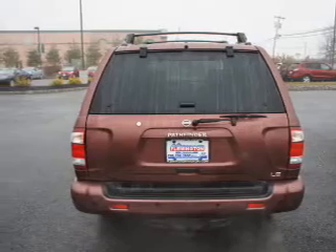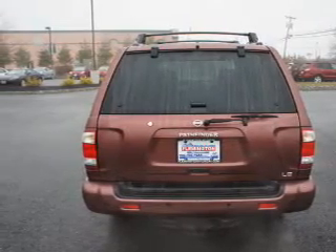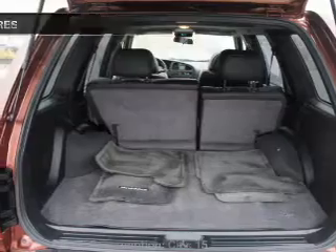Indulge in the comfort of heated seats, let the sun shine in with a sunroof, and memory settings make for a more comfortable ride.